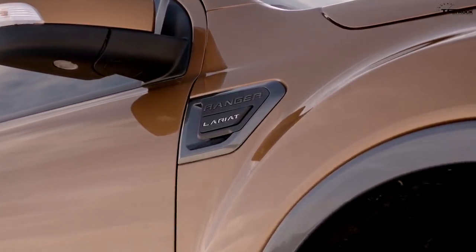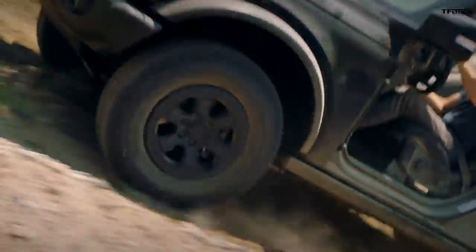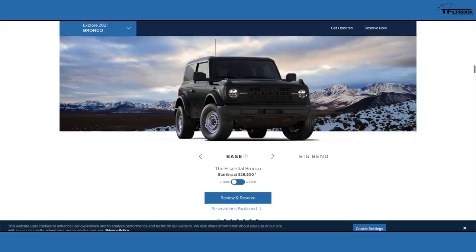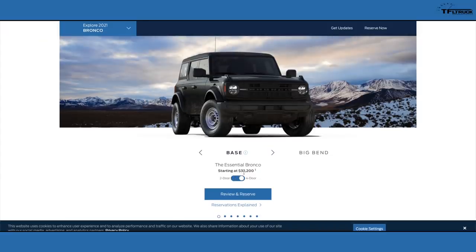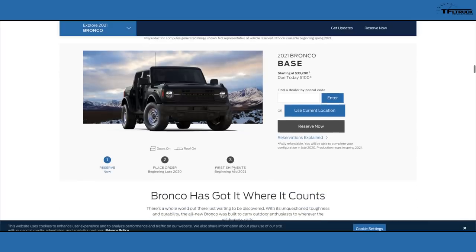The four-door Bronco base model starts at $33,200 before destination, or closer to $34,800 with destination charges. One interesting point: shipments on the base Bronco start in mid-2021, not spring of 2021 — that's about a year from now. So it appears the base models are coming out a little later, after the First Edition perhaps.